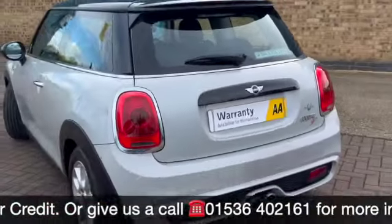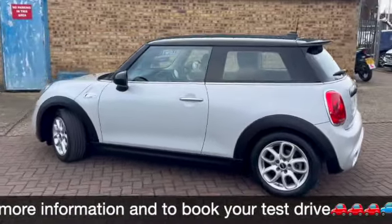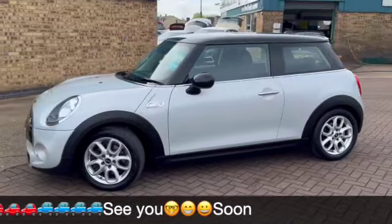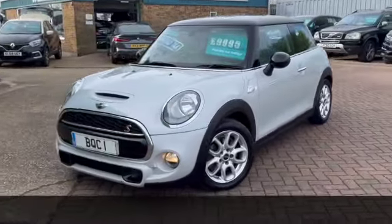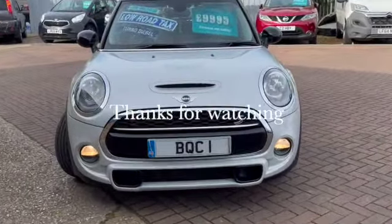We do some fantastic finance options on this one, including taking your car in part exchange and using that as a full deposit. If you have any questions or would like to book a test drive, please give us a call on 01536 402161. Thanks for watching and we hope to see you soon.